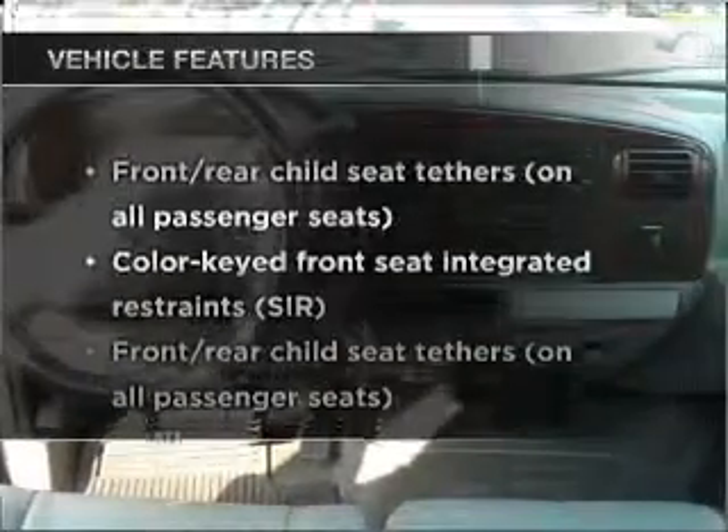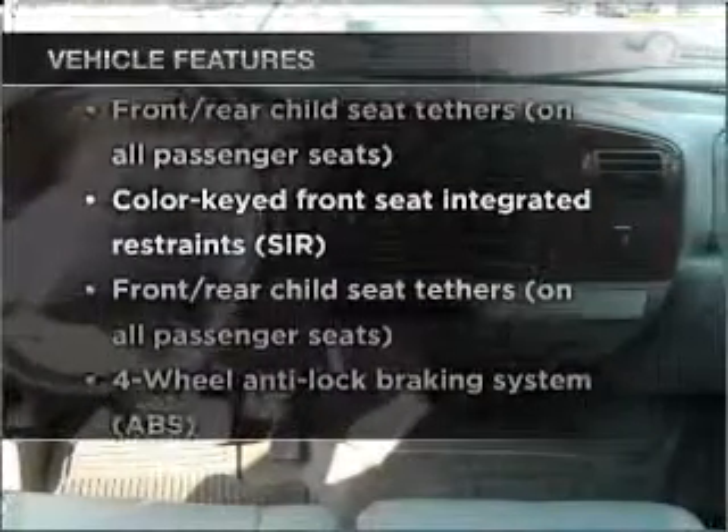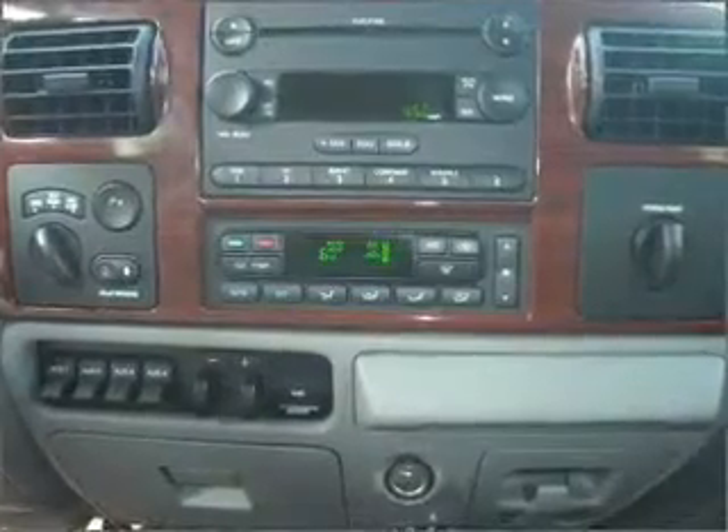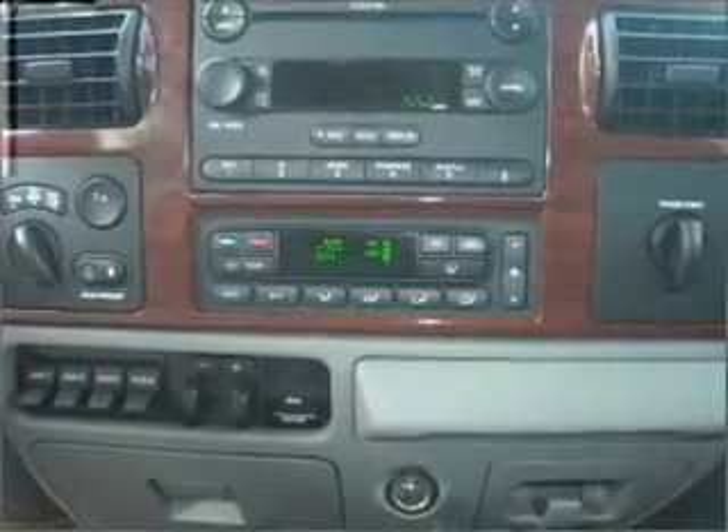And with these notable features, you won't want to miss out on the opportunity to own this amazing vehicle. Power door locks, power windows, power steering, cruise control.